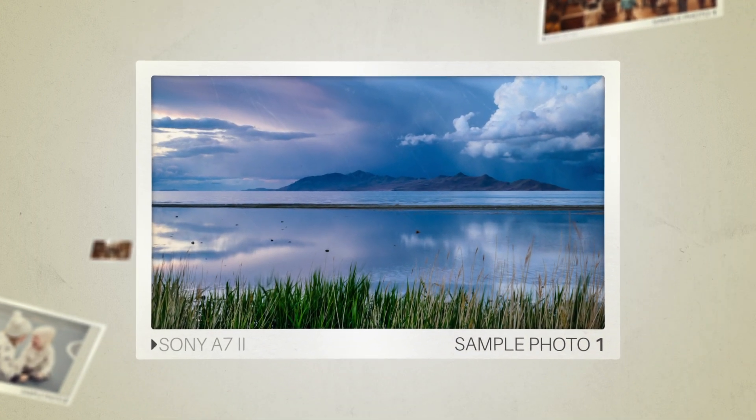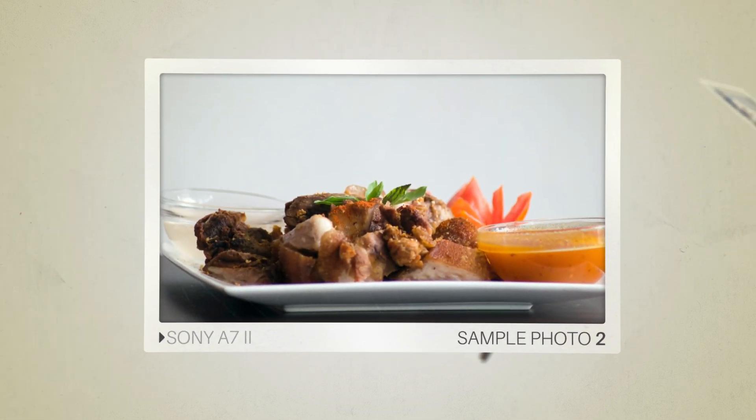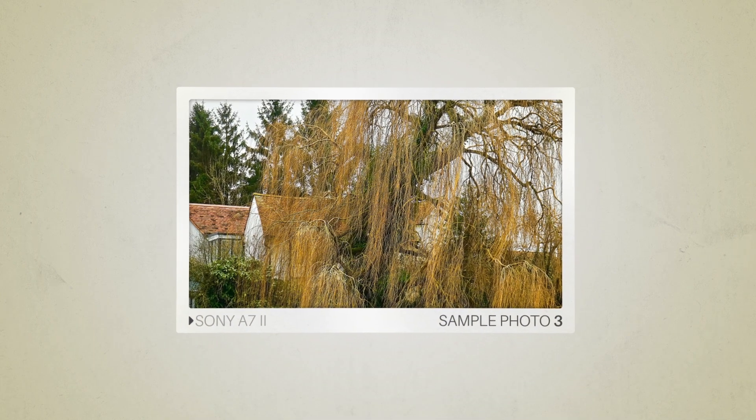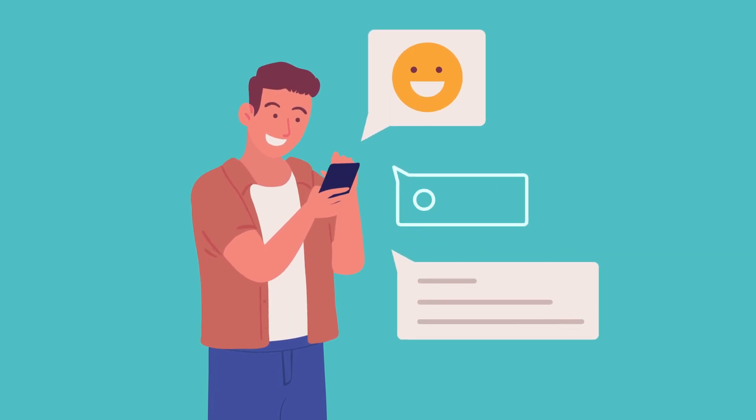And here are some sample photos from the Sony A7II. Next, let's take a look at what other users of these cameras have to say about them.